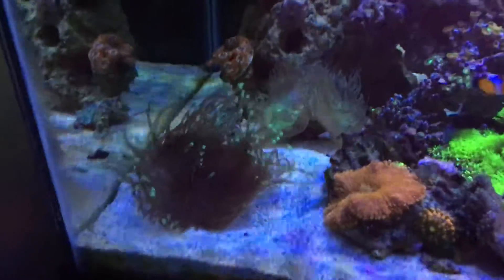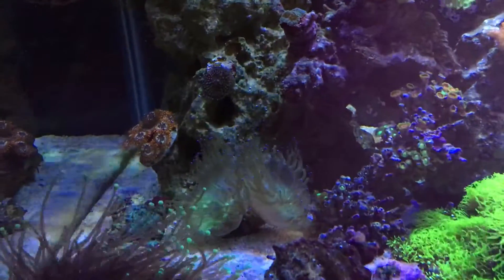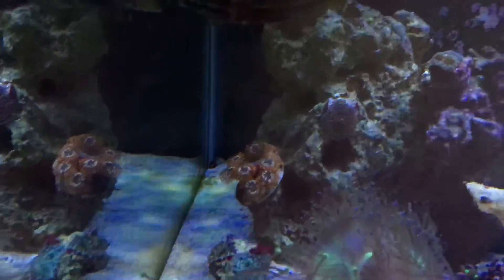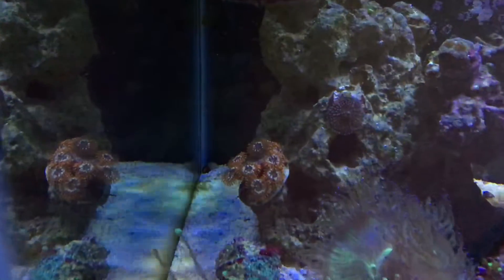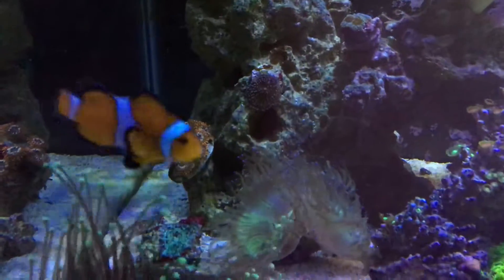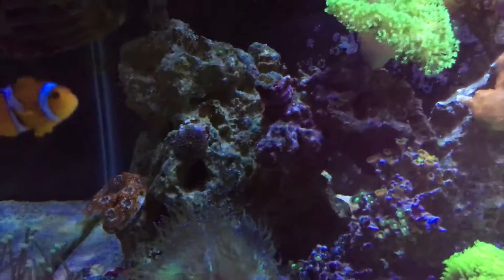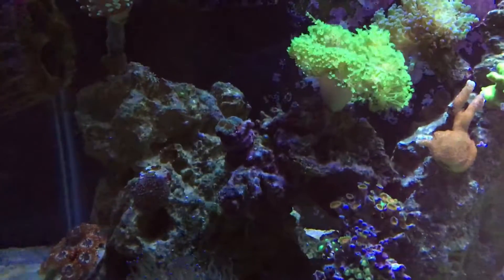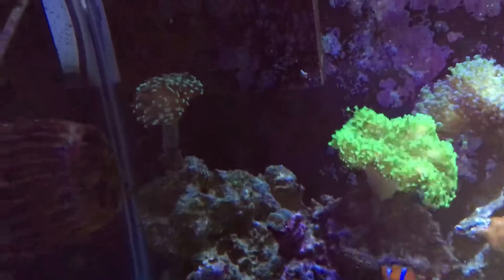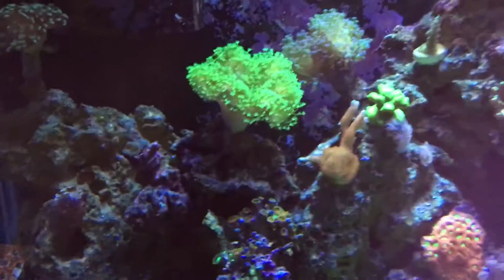Torch doing good, elegance doing good. Got some mushrooms back there. I moved one of the utter chaos colonies over here and it's doing good — stretching a little bit but everything's nice and open. Got a rhodactis, another rhodactis there. Hammer coral doesn't get as much light there but still thriving; feed it every now and then.